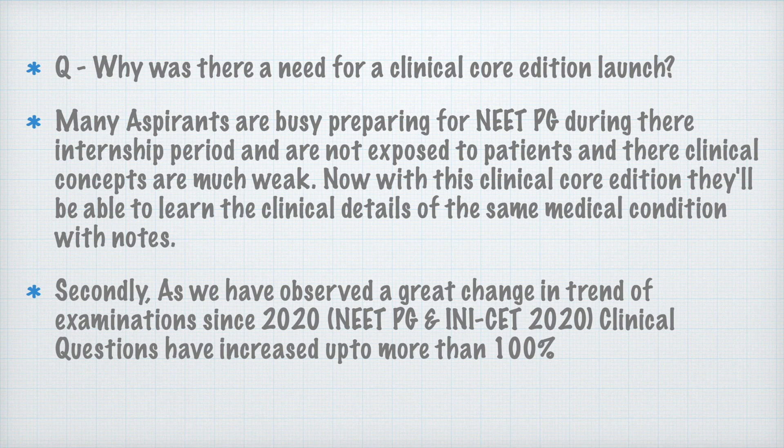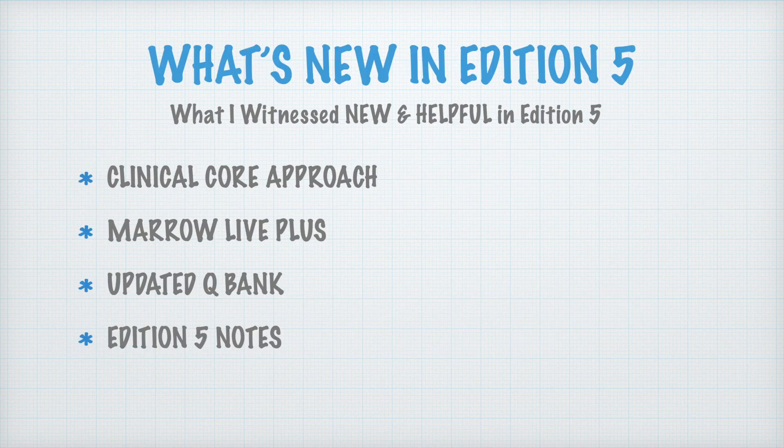Secondly, we have observed a great change in the trend of examination since 2020. In NEET PG and INI CET 2020, clinical questions have increased by more than 100 percent. Previously, the trend was asking one-liners where you just had to mug up things. But now it is not the same — you need to have strong clinical concepts to be able to solve those questions.